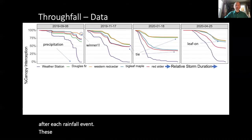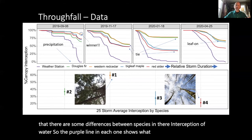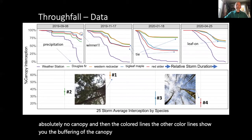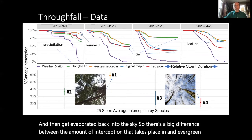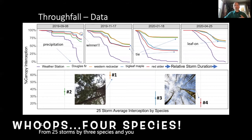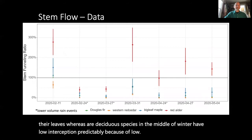These graphs show cumulative canopy interception for different species, demonstrating differences between species in their interception of water. The purple line shows what happens with absolutely no canopy, while the other colored lines show how the canopy buffers water — preventing it from reaching the soil surface and instead capturing it in the canopy to be evaporated back into the sky. There is a big difference between interception by evergreen versus deciduous trees. The bottom panel shows averages from 25 storms across three species: Douglas fir and western red cedar have high interception because they're evergreen, whereas our deciduous species have low interception in the middle of winter because they've dropped their leaves.